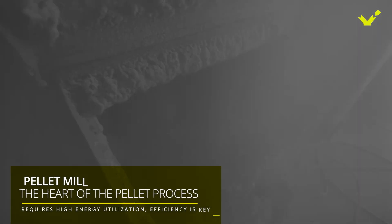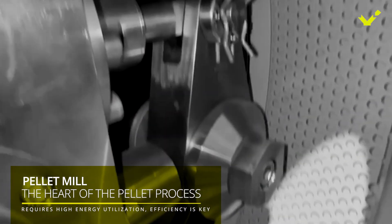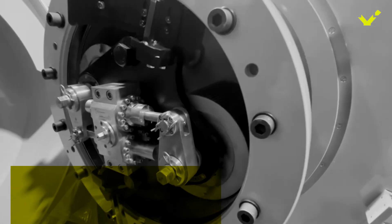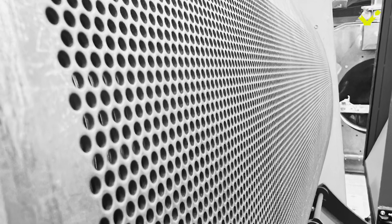And now the pellet mill — the heart of the feed pellet manufacturing process. It consists of a die and rollers that compress the moist, heated mash into small compact shapes. The die has small holes or orifices that determine the diameter of the pellets.